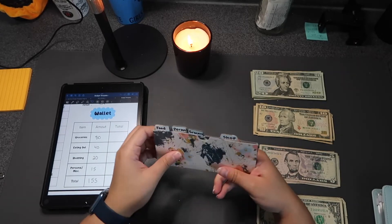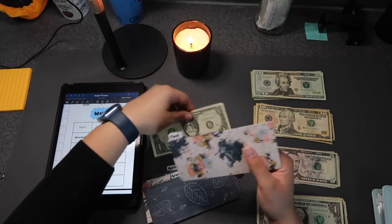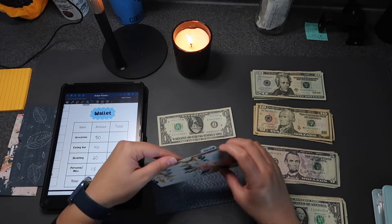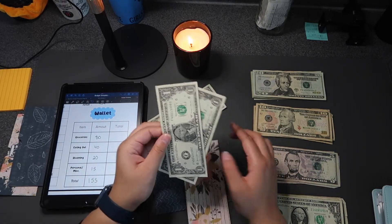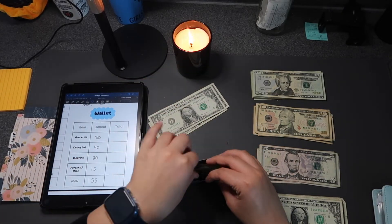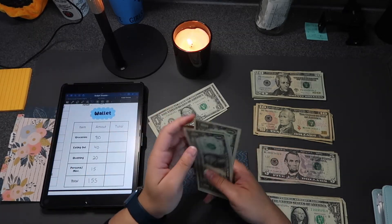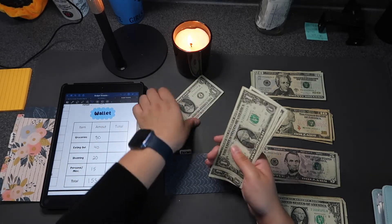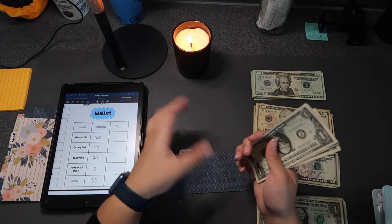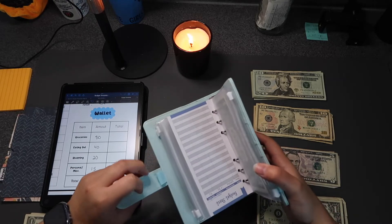We're going to empty my wallet envelopes first since I had money left over, which I'm very proud of. There's $1 left in food, nothing in grocery, $3 left in shopping, and $3 left in personal. So that's $7 total left over — I'm really proud of myself for not spending it all.